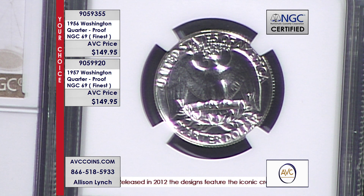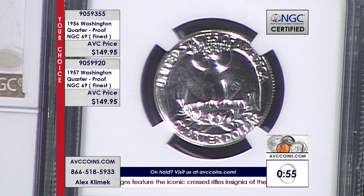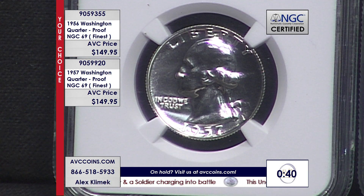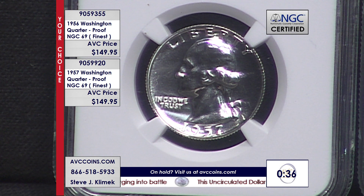Let's put a one-minute clock up. It's the last of the Eagles — we never saw the Eagle reverse on a quarter after 1998 and the design has not been back. These are the Eagle reverse, 90% silver proofs from the 90% silver proof sets of 1956 and 1957. Your choice, high grade 69, finest known, $149.95 each.